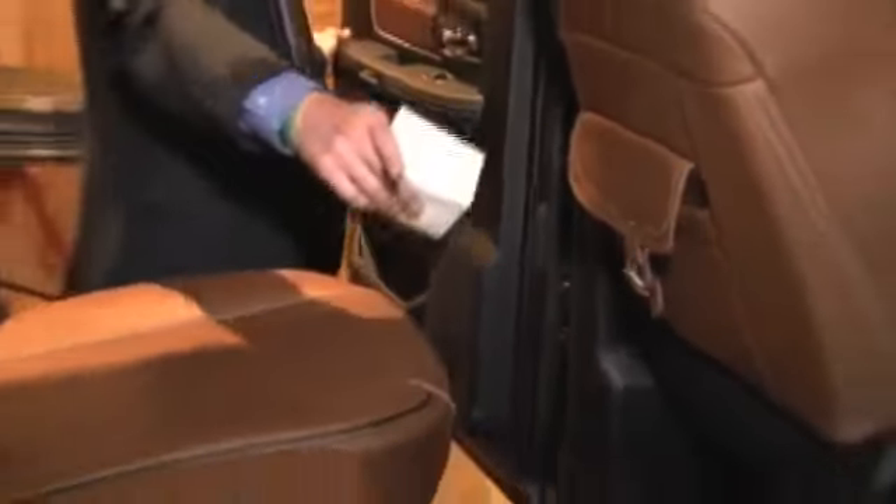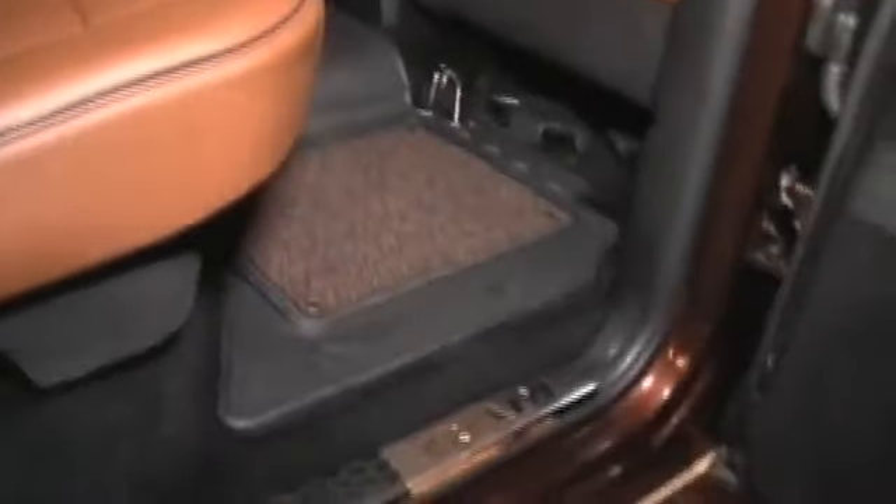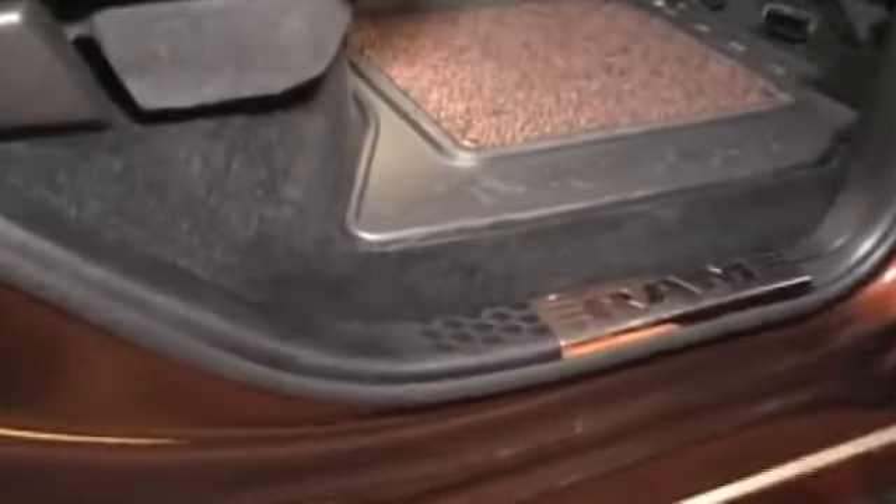Now I'm going to go around to the front. Eric's going to give you a shot of the Ram sill plate there. And once again, brushed aluminum — just a beautiful detail for the vehicle.